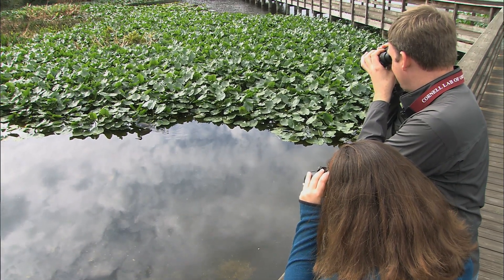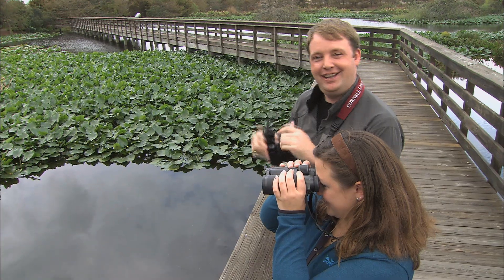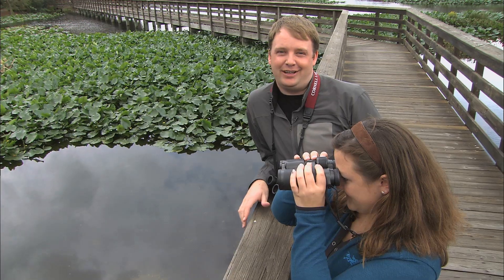Nice, that white belly is just so distinctive. Wow, that is awesome. Whether it's the brilliant red of a northern cardinal or the dapper plumage of this tricolored heron, color is what attracts so many of us to birding.